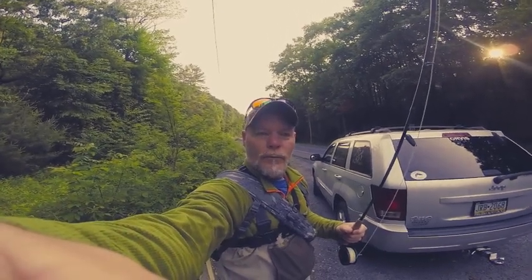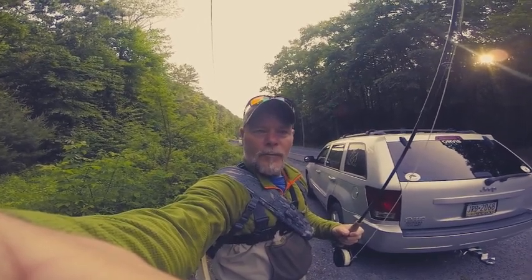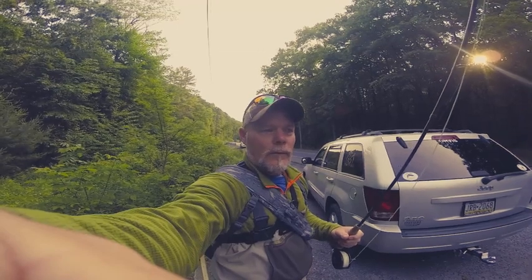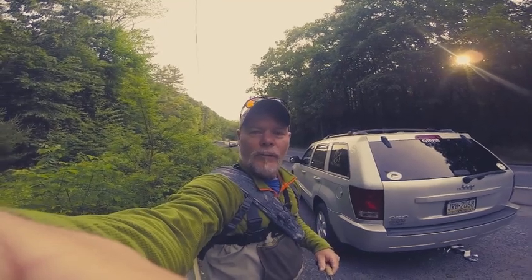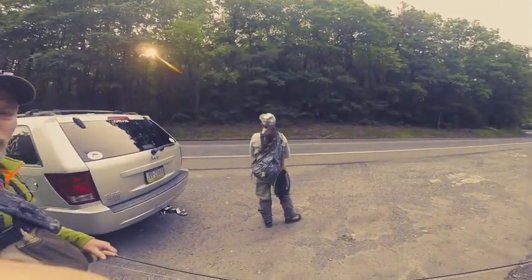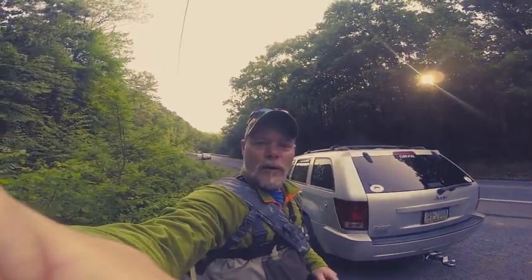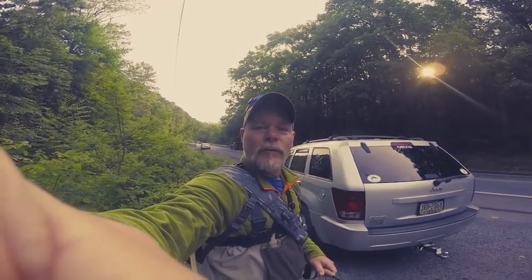Good morning YouTube buddies! We're up here at the Glen. The river's blown out pretty high and nasty muddy, and a lot of the creeks are the same. I have my wife with me today and we're heading up here to fish this all the way down through, trying to catch some trout. Hopefully we can catch a couple — you guys come along with us, so hang tight, we'll see you out here on the water.